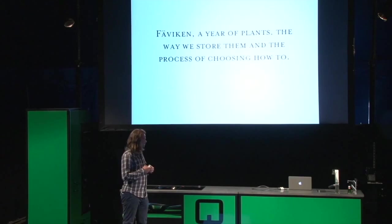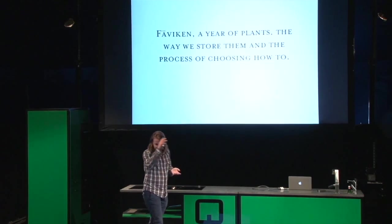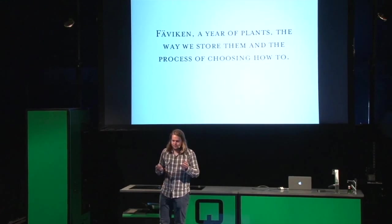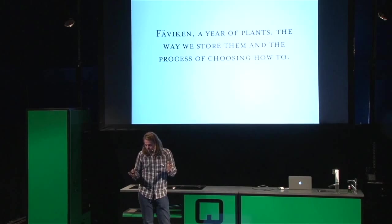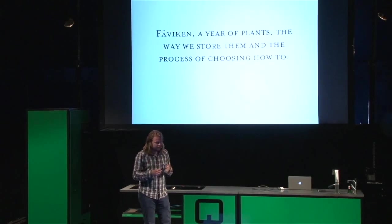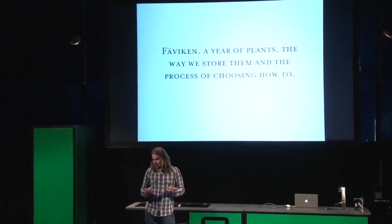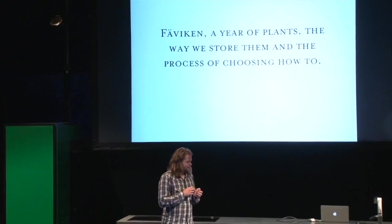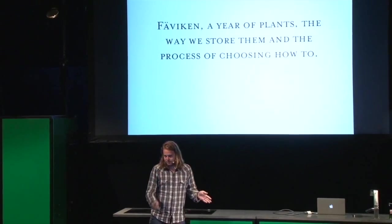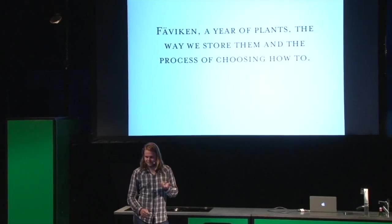I'm going to start with telling you a little bit about how my year of vegetables looks like, and then I'm going to continue with just a little bit about how we grow our vegetables and how we forage. And then I'm going to spend most of the time talking about how we store them for the winter, because at Faviken there is basically six months of the year where there's nothing to harvest outside. There's no wild vegetables, there's nothing growing in the vegetable patches, there's just a lot of snow.